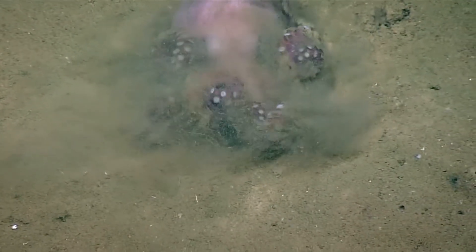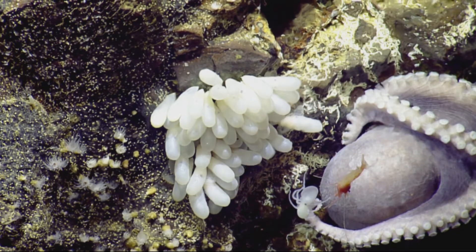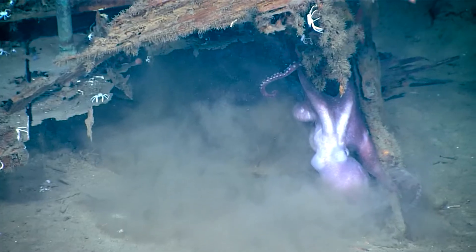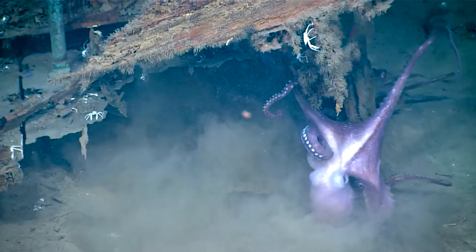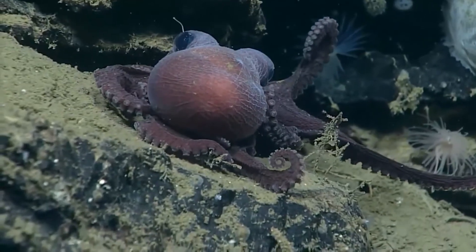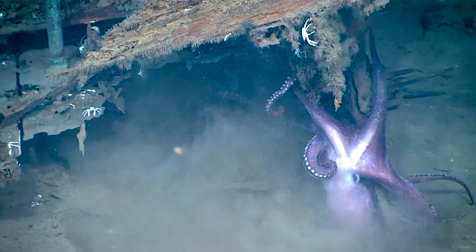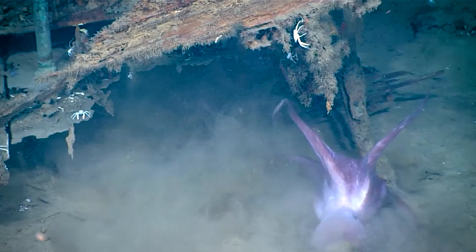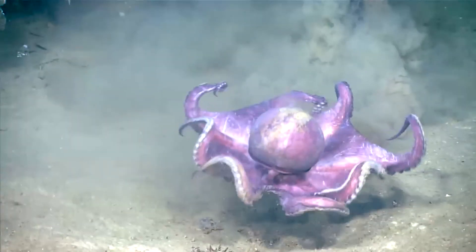Scientists believe the shorter brooding period increases a hatchling octopus's odds for survival, reducing the risk of the developing octopus embryos being injured or eaten by predators. The surrounding water temperature at 10,500 feet deep is about 35 degrees Fahrenheit. However, the water temperature within the cracks and crevices of the octopus garden reaches nearly 51 degrees Fahrenheit. The frigid temperatures of the deep sea slow the octopus metabolism as well as the rate of embryonic development, causing most deep sea octopuses to have very long incubation periods compared to shallow, warm water octopuses.